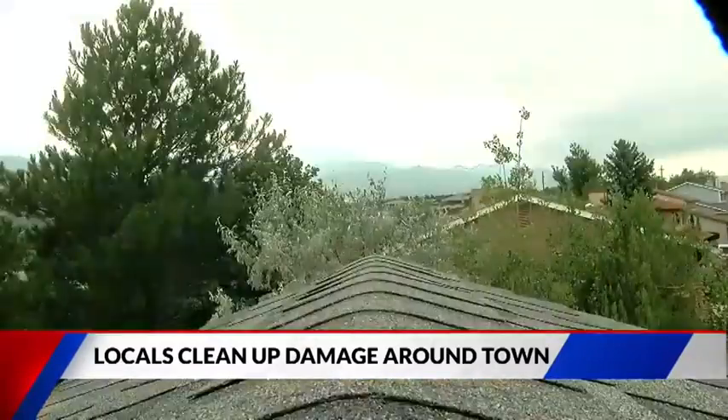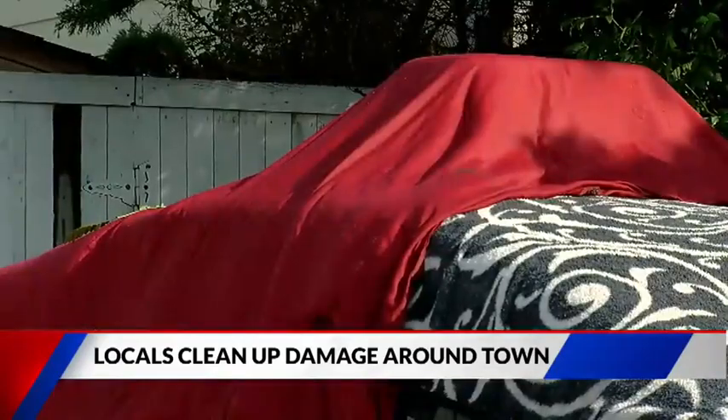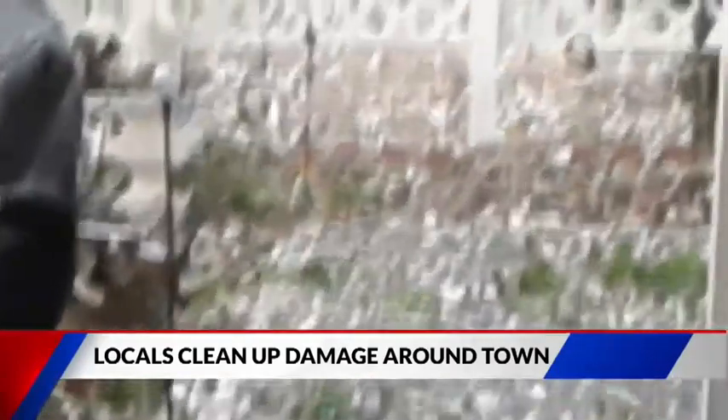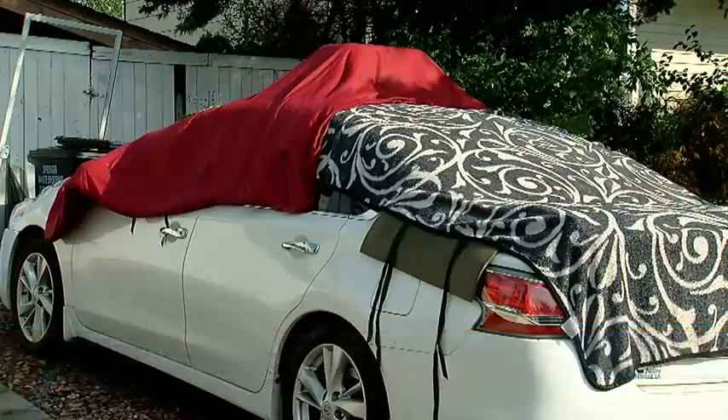Now homeowners in the area are taking every precaution — blankets and anything else that'll cushion the blow of all the hailstorms to protect their property. It's just for people who don't really have much: it's low cost and pretty effective for coverage, so it helps a lot.